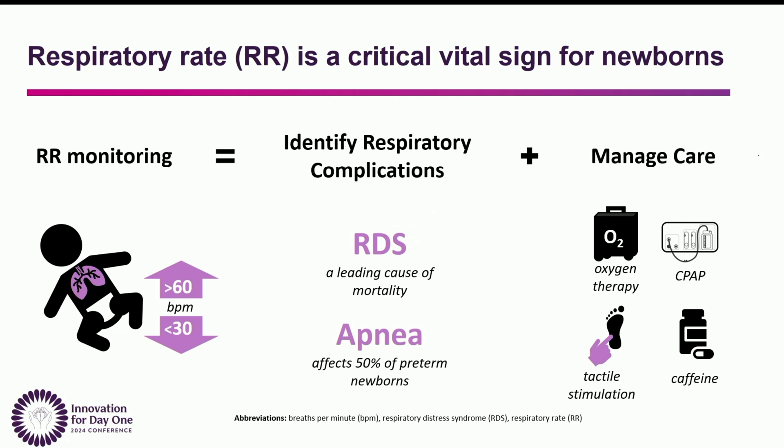Alternatively, if a baby stops breathing for more than 20 seconds, this indicates an apnea of prematurity, which affects 50% of all newborns. This can be treated easily with tactile stimulation or caffeine pills, but the key is it has to be detected in order to be treated.